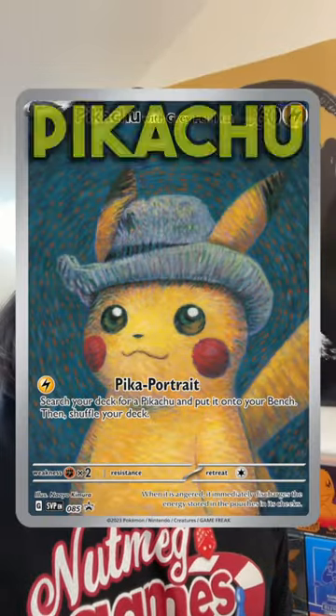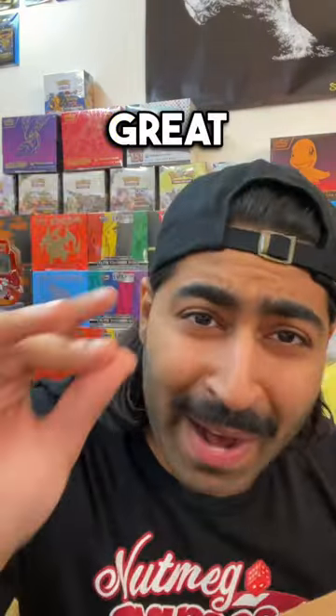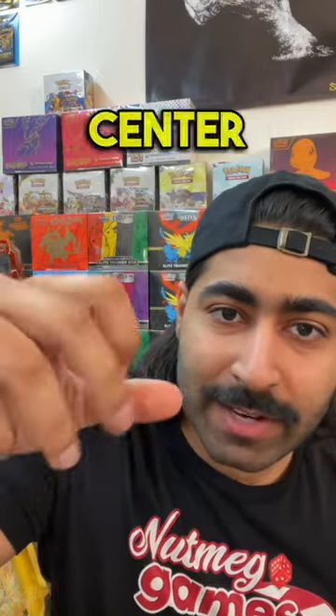The infamous Van Gogh Pikachu sits inside of this box right here. Great packaging, Pokemon Center — great, perfect, amazing. Hey, Pokemon Center, you hear me? Do better next time.